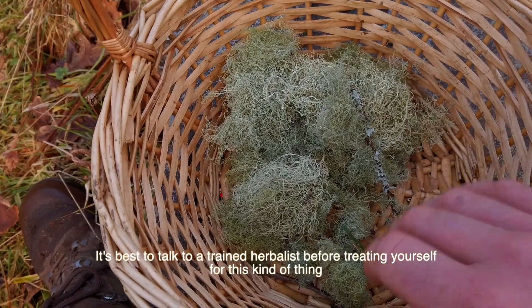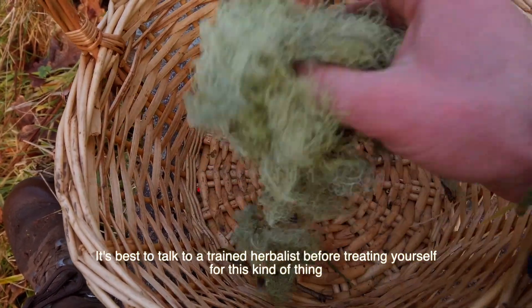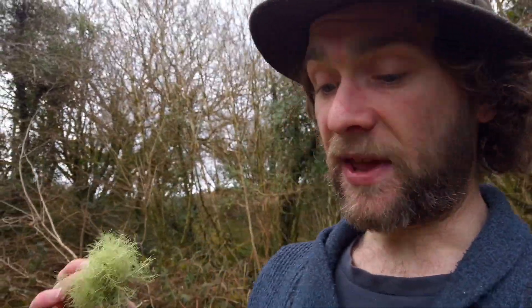It was also used as a hair wash because it looks like hair - this is called the doctrine of signatures. Interestingly, to this day you can find anti-dandruff shampoos that contain Usnea barbata. Next time you're in a shop, check the ingredient list of an anti-dandruff shampoo and you may find it. Alternatively, if you find some on the ground and suffer from dandruff, boil some in a pan at home and give yourself a free hair wash with it.